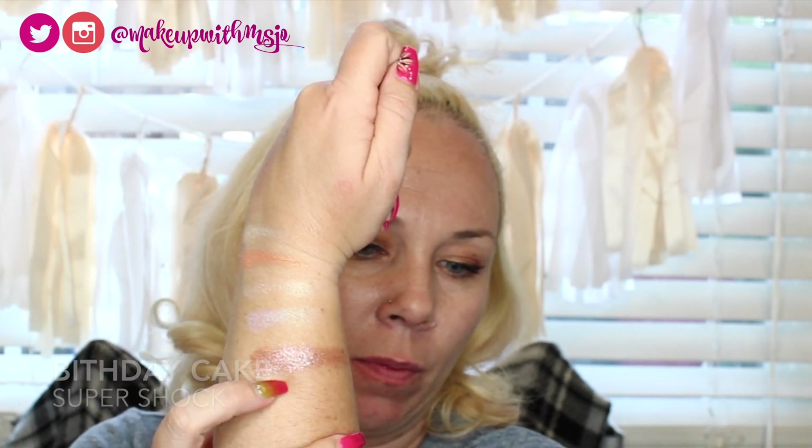The super shock Birthday Cake is a really pretty darker shade — and that just fell out of the pot onto my laptop! Apparently you can pick it up in one piece though. That dark swatch there is the Birthday Cake super shock shadow. I cannot believe that just happened, but those are all the pressed shadows and the super shock shadow.